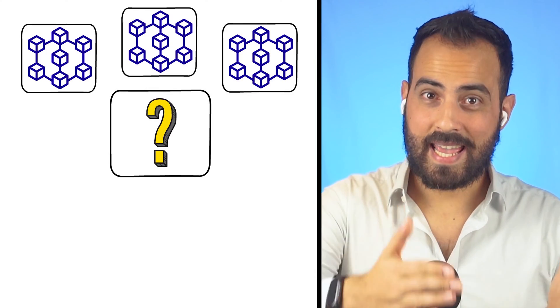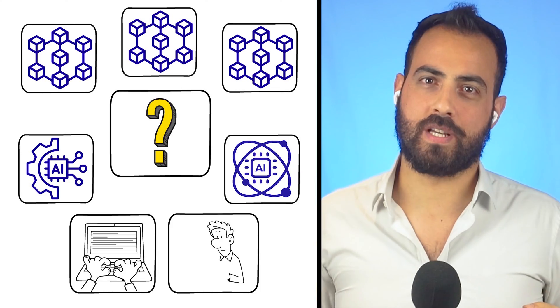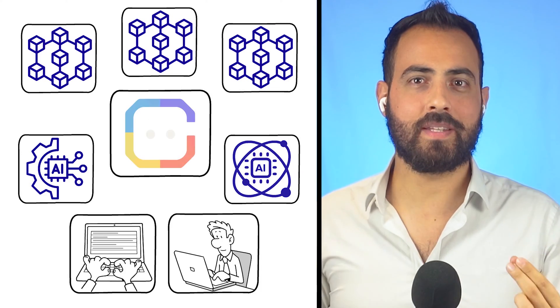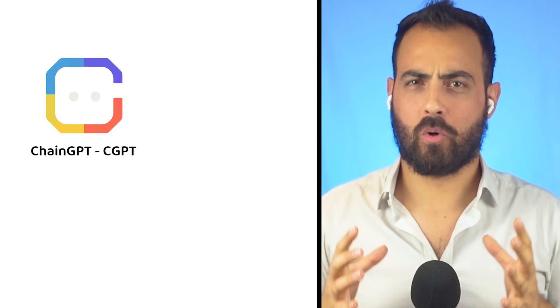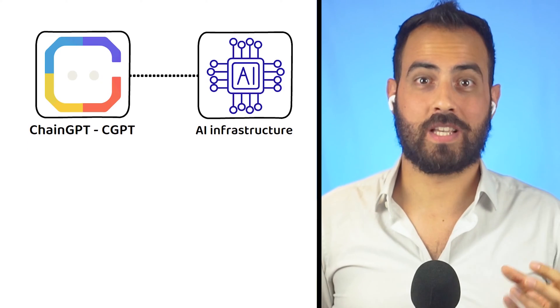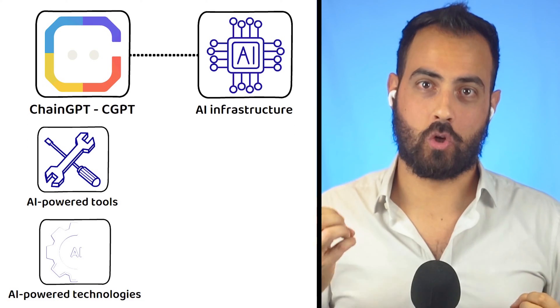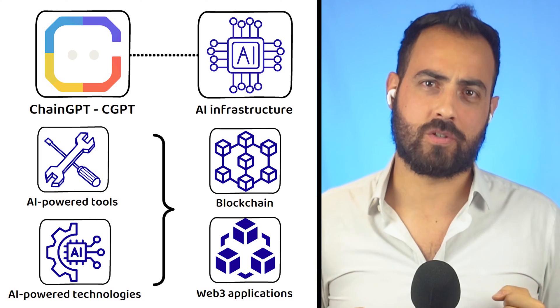Imagine a multi-chain AI infrastructure that offers AI-powered tools and technologies to both developers and users. This is where ChainGPT comes in. ChainGPT, also known by the market ticker CGPT, is a multi-chain AI infrastructure platform that develops AI-powered tools and technologies for both blockchain networks and Web3 applications.